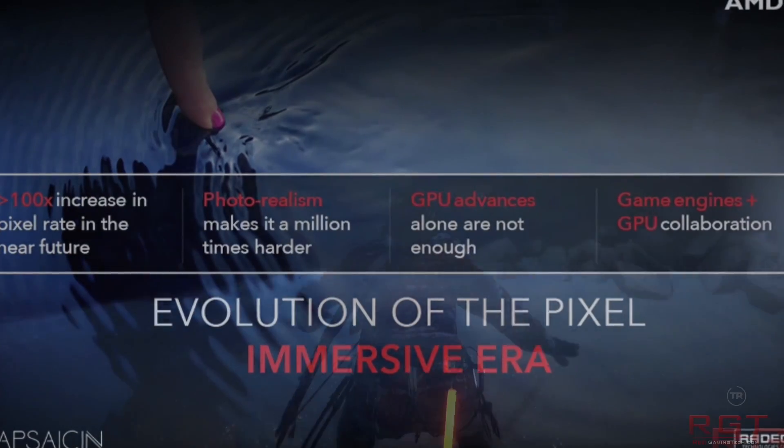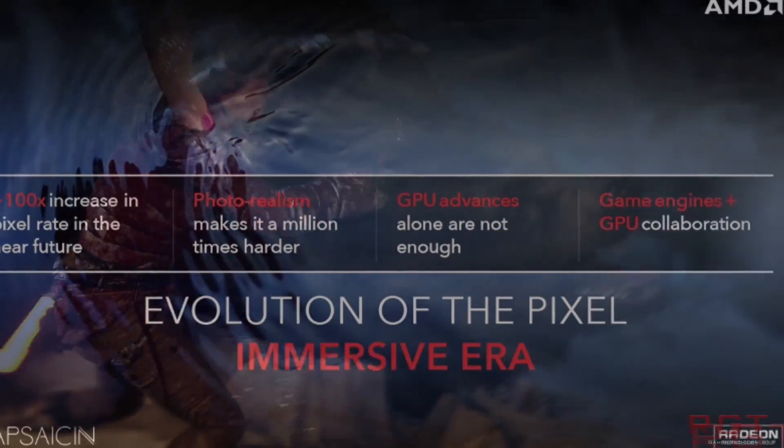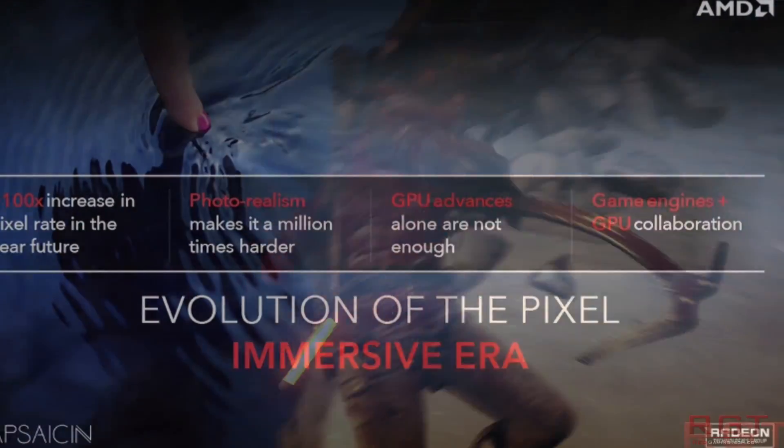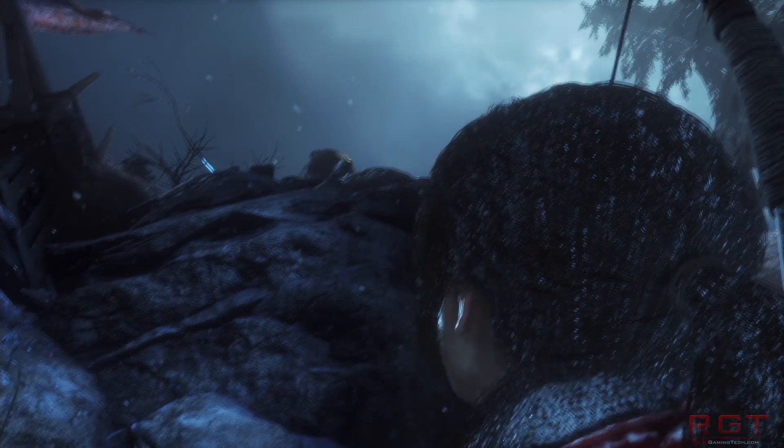Unfortunately, we don't know so much about Navi. All we know is it's going to have, and I quote, next-gen memory — your guess is as good as mine on that one. It's also going to have what is known as scalable architecture — your guess is also as good as mine on that one as well.